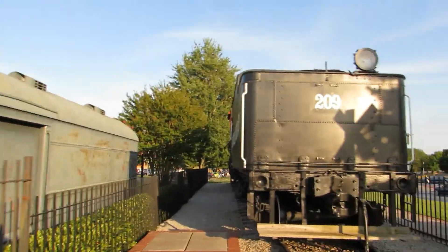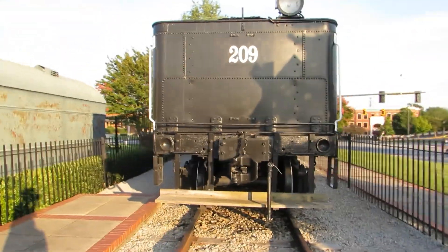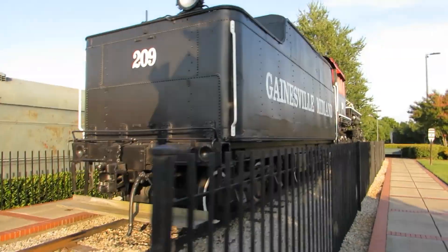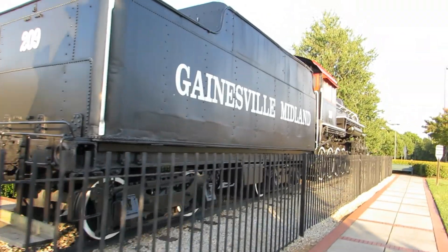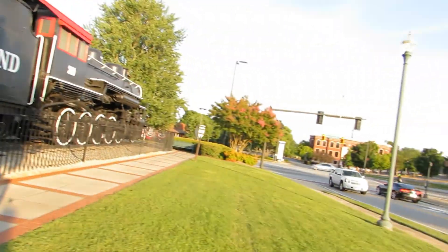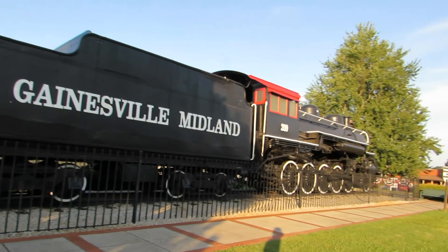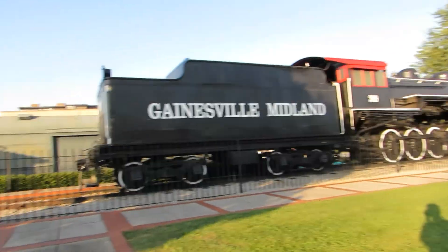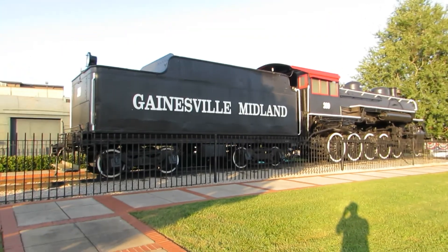This here is, I guess you could say, the city's pride and joy, which is 209. Pretty much well kept, as long as I can remember. They sort of laxed off but they've been trying to keep it up ever since for the past few years.